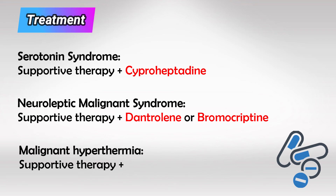And the same goes for malignant hyperthermia — we discontinue anesthesia, then try supportive therapy, and finally add dantrolene.